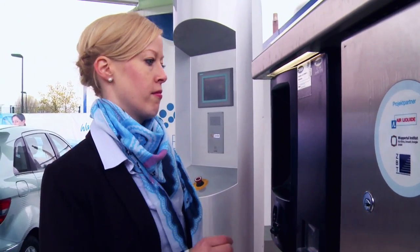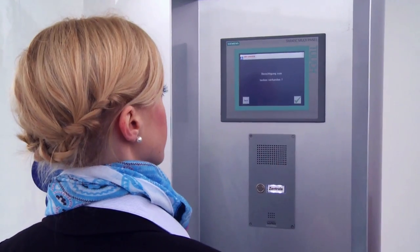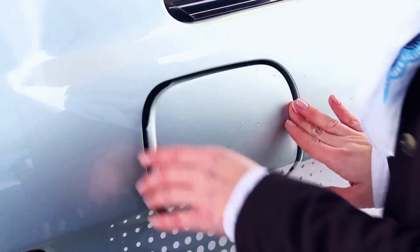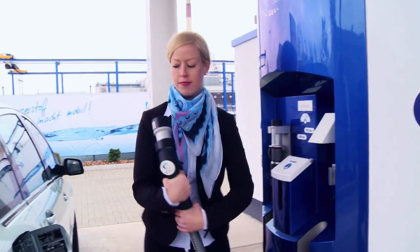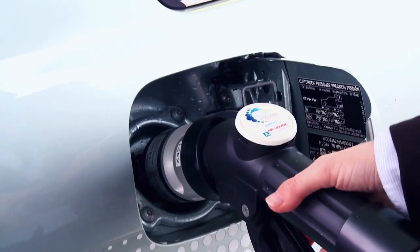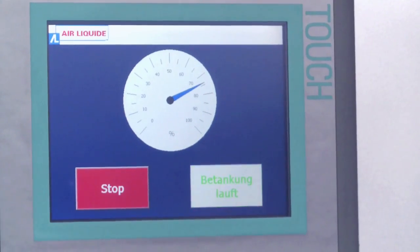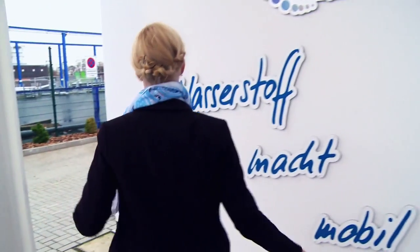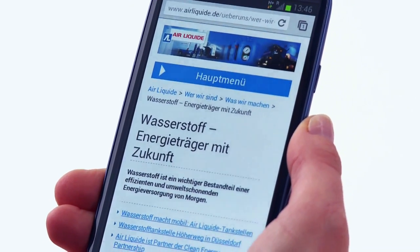Britta starts by identifying herself with the car, confirms her need to fill up, and connects the high pressure nozzle to the car. Pressing start launches the pump, and during the three short minutes it takes to fill the car up, Britta checks the latest Ailey Kidd news on hydrogen by scanning the Ailey Kidd QR code on the wall.